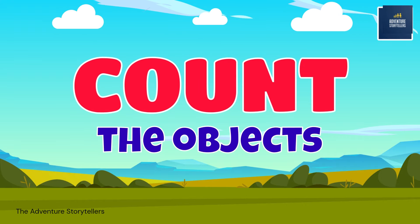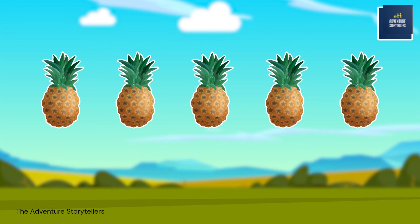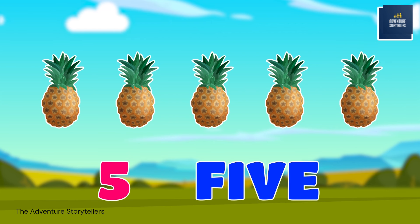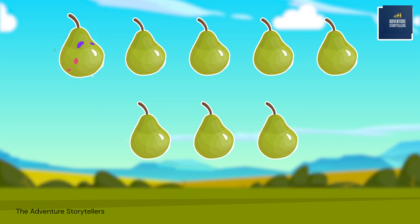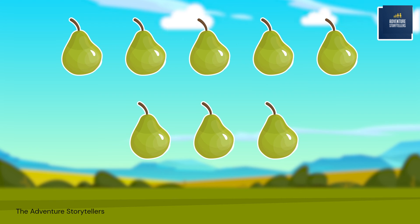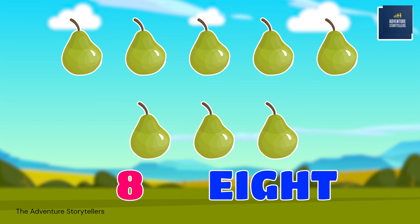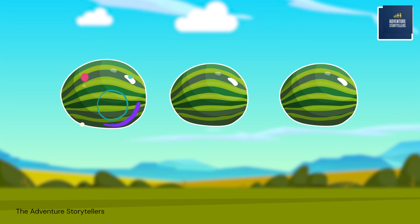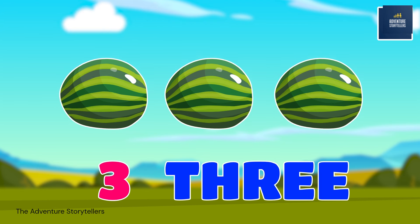Count the objects. 1, 2, 3, 4, 5. Five pineapples. 1, 2, 3, 4, 5, 6, 7, 8. Eight pears. 1, 2, 3. Three watermelons.